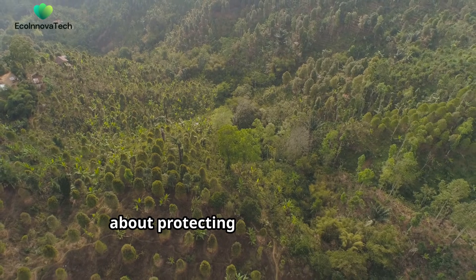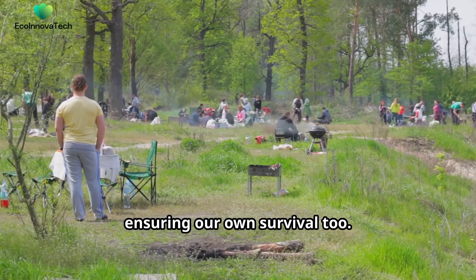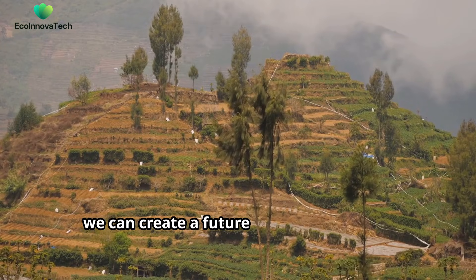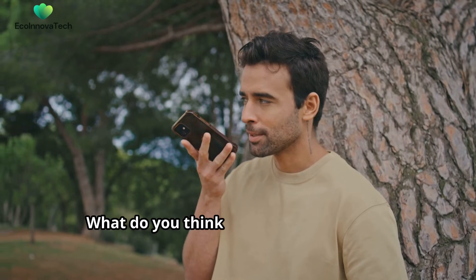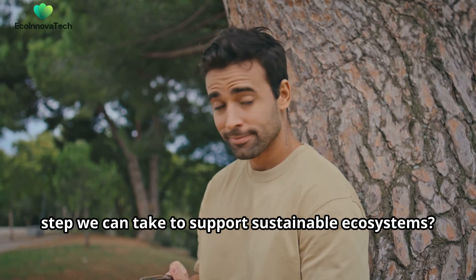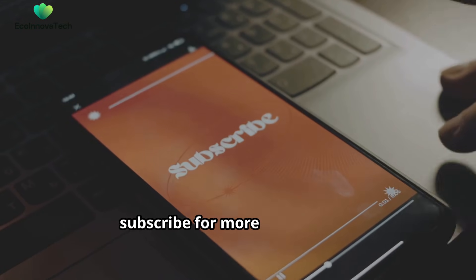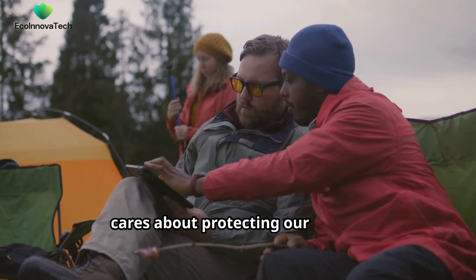Ecosystem sustainability isn't just about protecting nature — it's about ensuring our own survival, too. By understanding how these self-sustaining systems work and taking steps to protect them, we can create a future where both people and the planet thrive together. What do you think is the most important step we can take to support sustainable ecosystems? Share your thoughts in the comments below. Don't forget to like this video, subscribe for more insights into environmental science, and share this video with anyone who cares about protecting our planet.